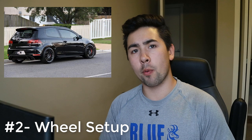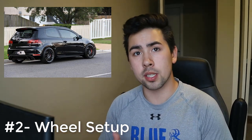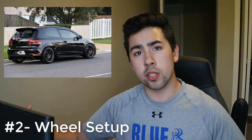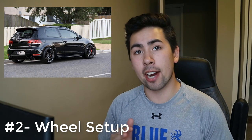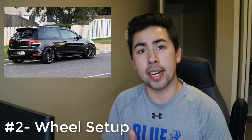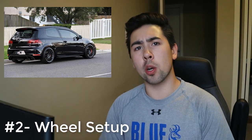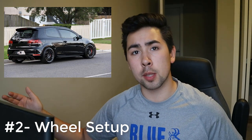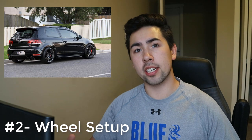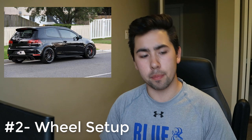For number two, I believe you should go get a solid wheel setup. A really solid wheel and tire setup will drastically change many characteristics of your car — whether that's handling, braking, acceleration, or even fuel economy. There are so many things a tire can help with. Getting a really solid tire like the Michelin Pilot Super Sports will drastically change the way your car handles and brakes.